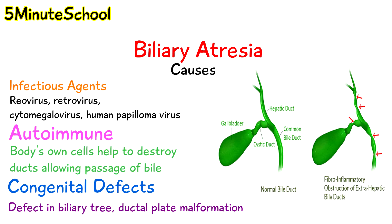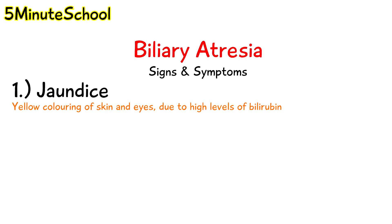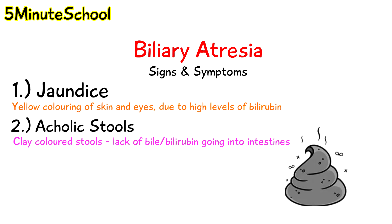When the ductal plate is remodeling it does so in an abnormal way, and this may lead to ductal plate malformation. The signs and symptoms of biliary atresia include jaundice, which is where we have yellow colouring of the skin and eyes due to high levels of bilirubin in the bloodstream. We also have acholic or clay-coloured stools, because there isn't any bile or bilirubin being emptied into the intestines, leaving them grey in colour.